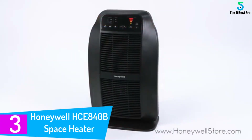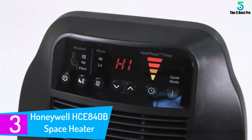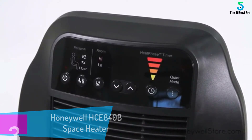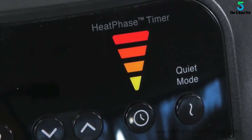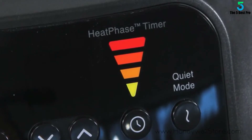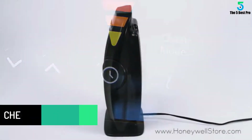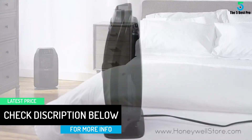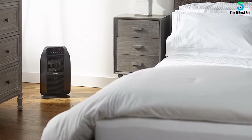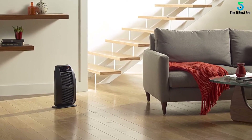At number 3: the Honeywell HCE840B Space Heater. The Honeywell HCE840B offers significant performance, warming your living room, bedroom, or office in no time. This electric space heater is designed to offer you a smarter way to heat by giving you more control. It is designed with six customizable heat controls that enable you to customize the heat according to your needs. This unit boasts intelligent heating capacities that allow you to heat your home with a touch of a button. Also, this unit comes with two advanced features you cannot find in other models: quiet mode settings and a heat phase timer, enabling incredible power, safety, and all-in-one heating capability.